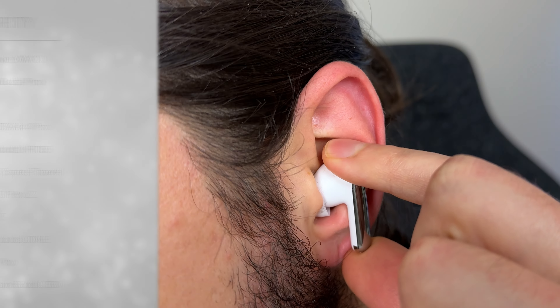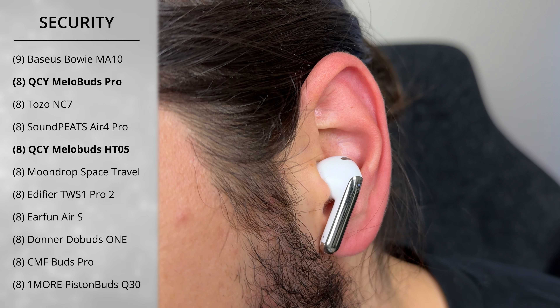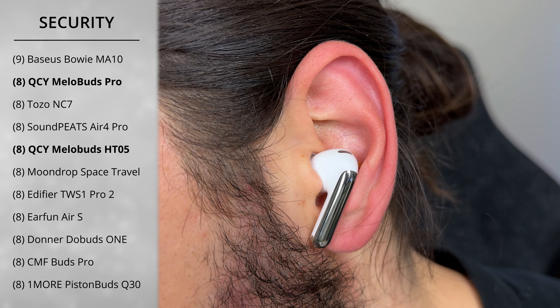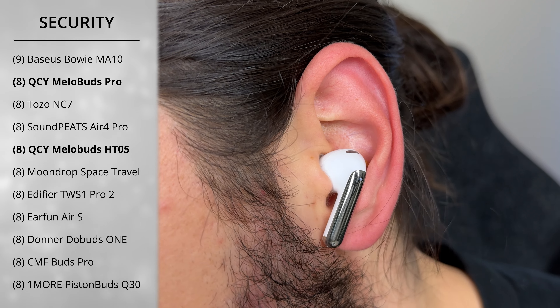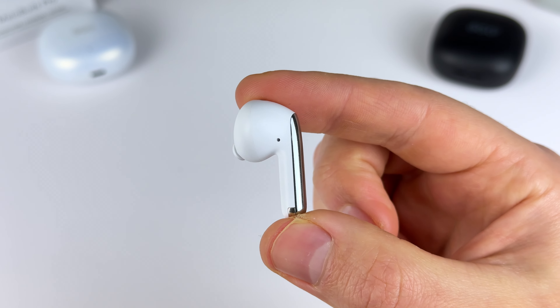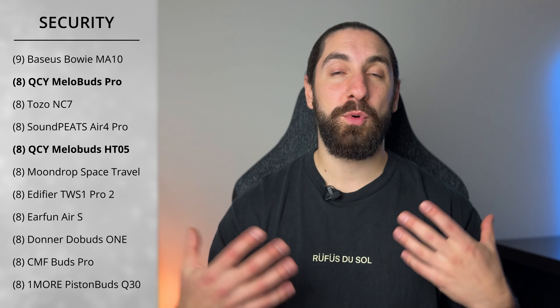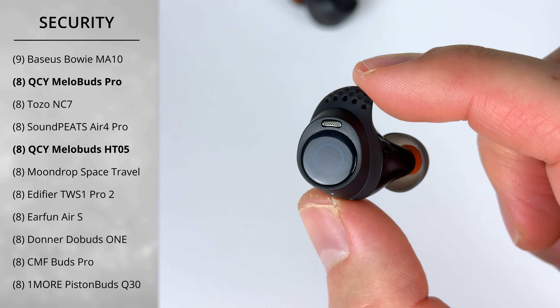Category two is the security of the fit. The Mellow Buds Pro get a score of 8, as do most of the earbuds. These are a pair I can wear when weight training and they stay fine. They also work great when running, as do most stem earbuds, with the weight distribution of the stem holding the bud down in your ear canal. They work better than most buds when running because the transparency microphone is on the back of the earbud, allowing you to hear your surroundings and not pick up too much wind. The Bezos MA10 has a score of 9 because they include a wingtip option for slightly better security.